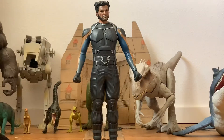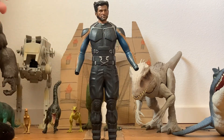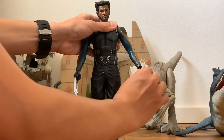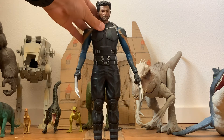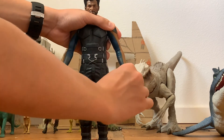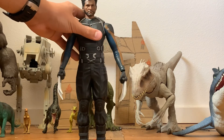He's got his clawed hands — the hands with the claws in them. They're really easy to pop out — piece of cake. You've got to be careful with the claws because they're fragile, but they're really easy to get into the wrists. There's the figure with the claws in his wrists, which also have articulation. The claws look very nice — they're silver.